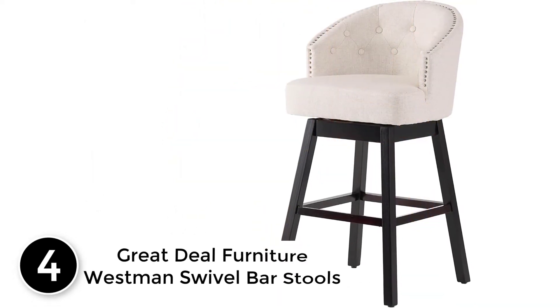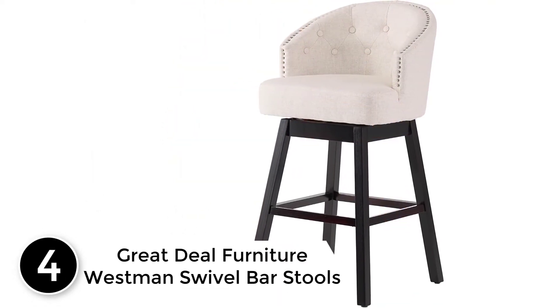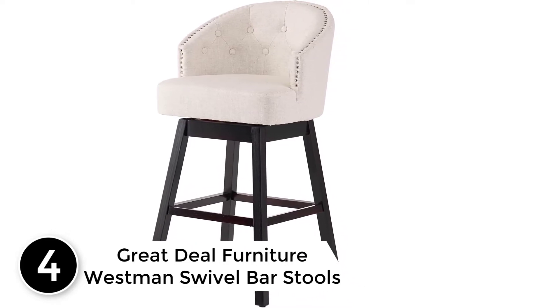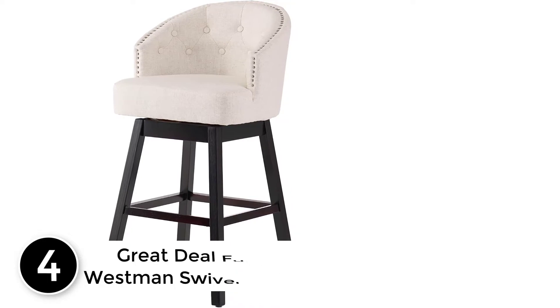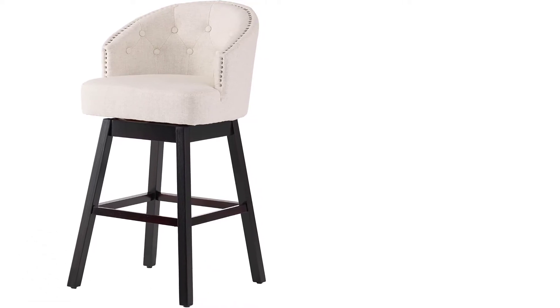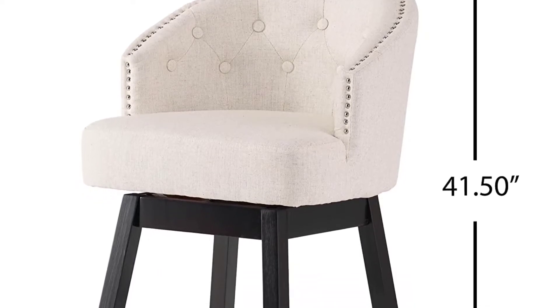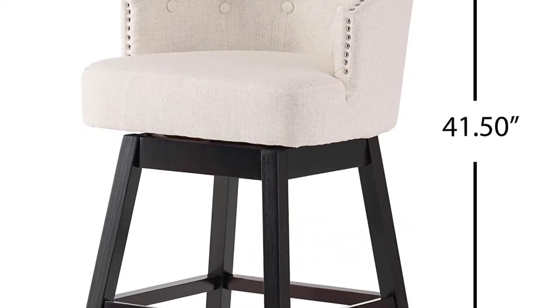At number 4: Great Deal Furniture Westman Swivel Bar Stools. Pushing the iconic design to new heights, the Great Deal Furniture Bar Stools offer an exceptional look. Pull these stools to your kitchen counter to create a new casual dining spot, or pair them with a pub table to create a fun space for entertaining your guests.